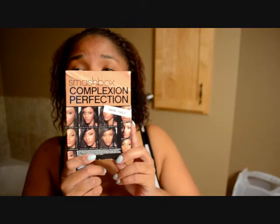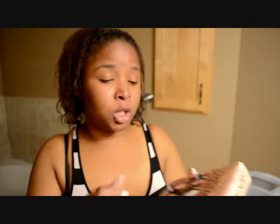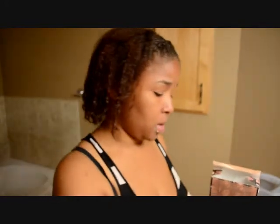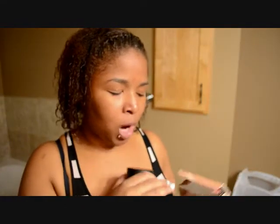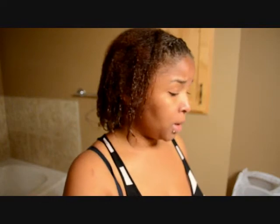I also picked up the Smashbox Complexion Perfection Kit in the color Dark. It came with the HD Foundation in Dark, the HD Concealer in Dark, the Photo Finish Primer, and the Halo to Glow in Dark. I love this kit — I haven't used the primer yet but I love the foundation and concealer. They're going to be in my upcoming May/June favorites video.